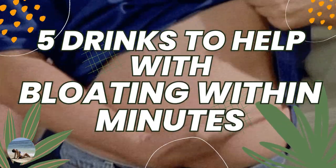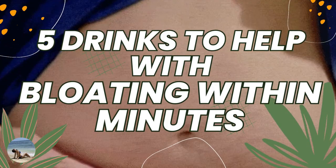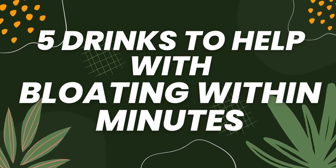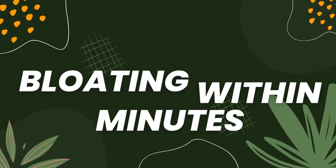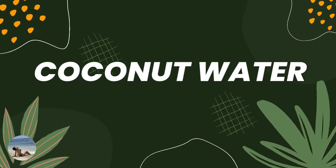Five drinks to help with bloating within minutes. Number one: coconut water.